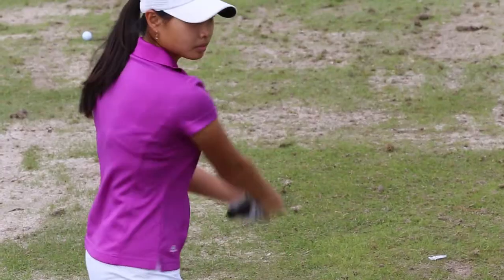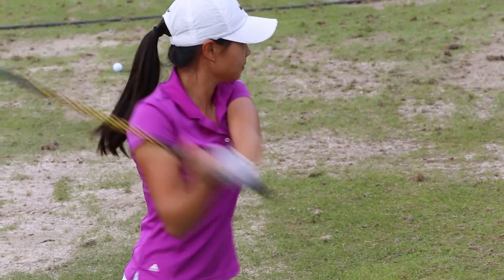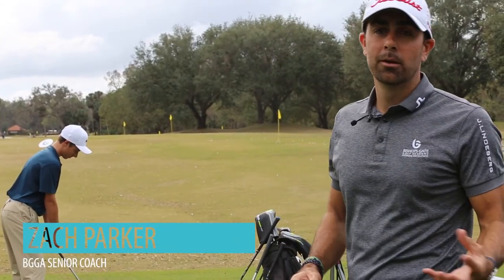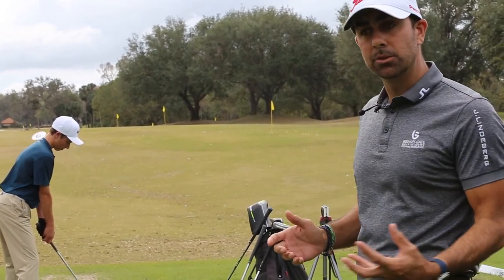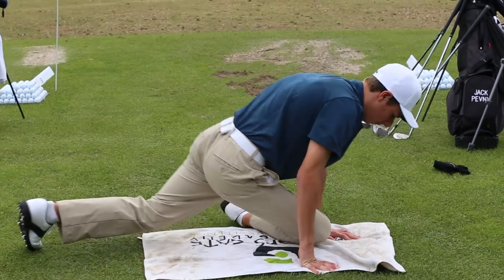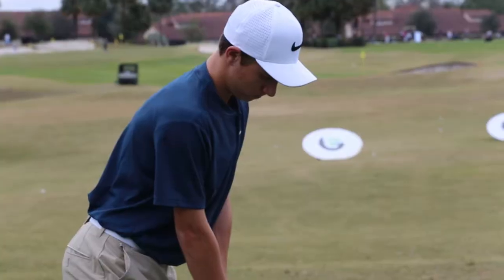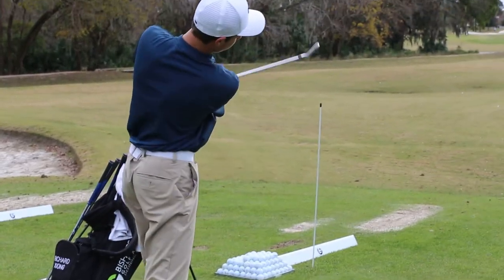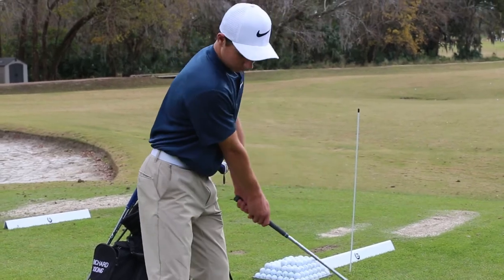They do the stretches that Karen gives them. Each student in my group has also gone over a stretching routine with Karen they're supposed to do before they hit a ball every day. Our goal in incorporating the fitness component allows the athlete to understand what they're trying to do, allows their body to improve its range of motion, and allows them to connect their physical to their technical.